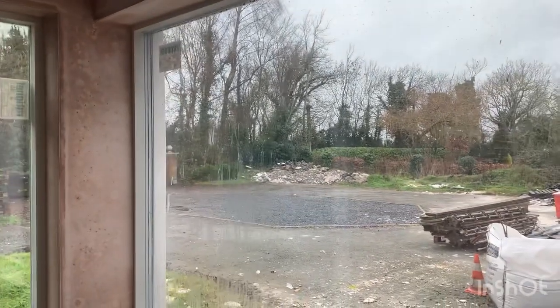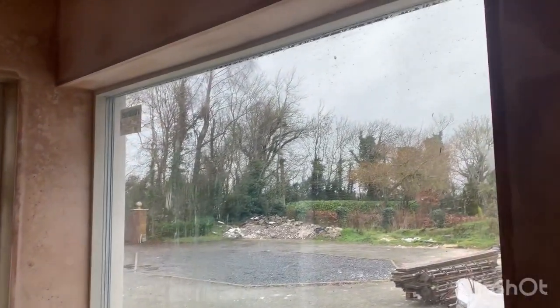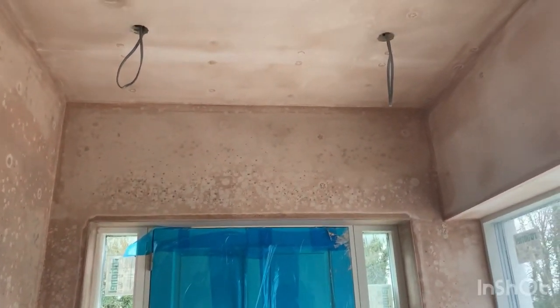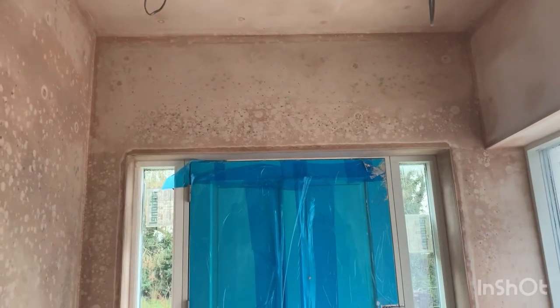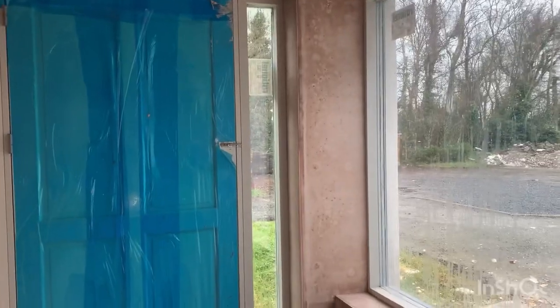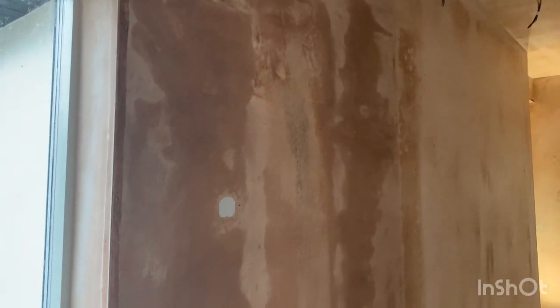They're alu-clad timber frame windows — we went for a slightly off-white colour on the inside and RAL 7016 on the outside. I'll show you that a little bit later. As you can see, everything is plastered up now. There's a bit of mould growing there just because of the drying-out process — we're in the middle of winter so you don't get as much drying as in summer. But the plasterers were actually very happy with the temperatures as it allowed them to work with the plaster a little bit more.